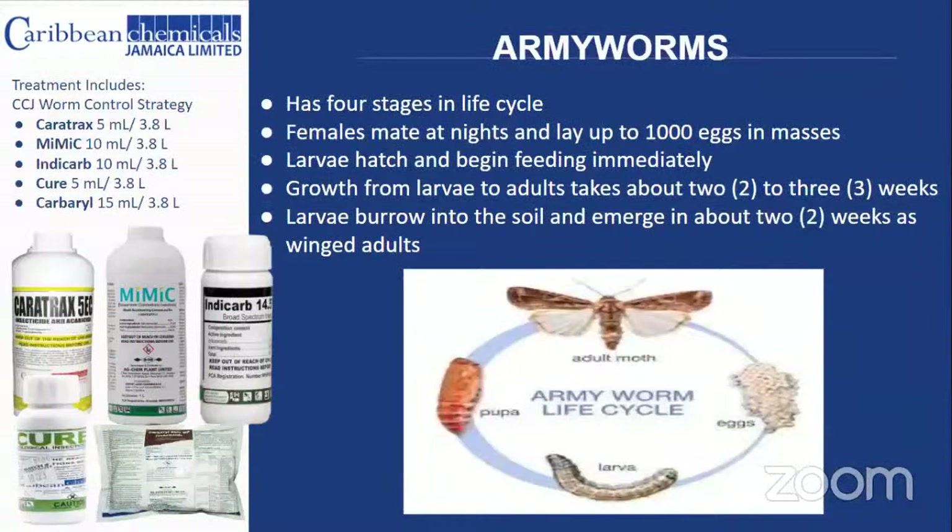Armyworms have a four-stage life cycle. Females come out and mate at night and can lay up to 1,000 eggs in one sitting in masses on leaves, typically laying high up on the underside of leaves. The larvae hatch and begin feeding immediately. Growth from larvae to adults typically takes about two to three weeks, during which time they feed constantly. Once they reach maximum larval size, they fall from the plant and burrow into the soil to form a pupa, then emerge as adults in about two weeks.